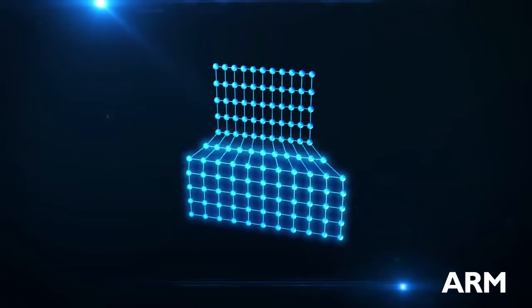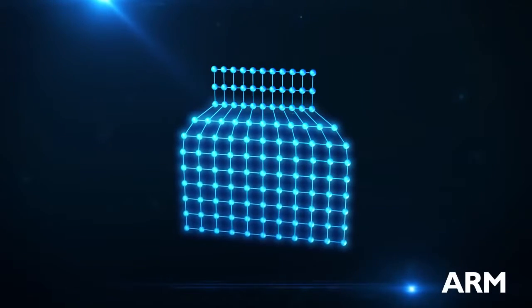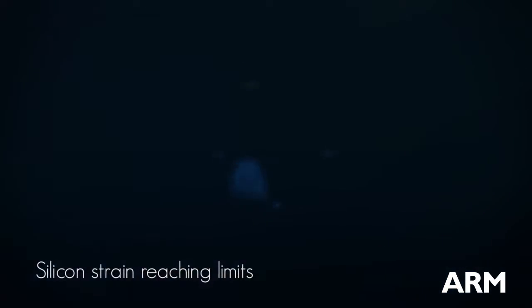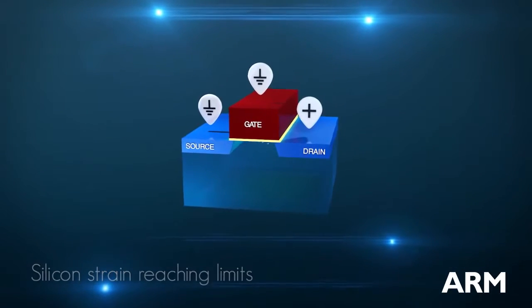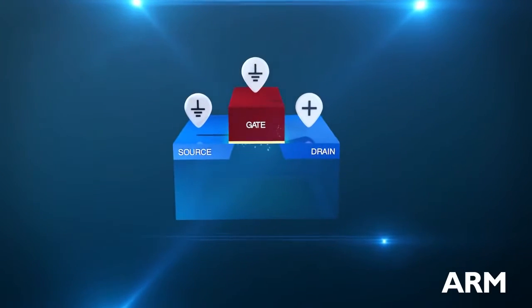Materials innovations have increased performance by stretching the silicon crystal structure and increasing current flow. However, they've reached their limit. One solution is to radically rethink the transistor to improve the gate's ability to control current.